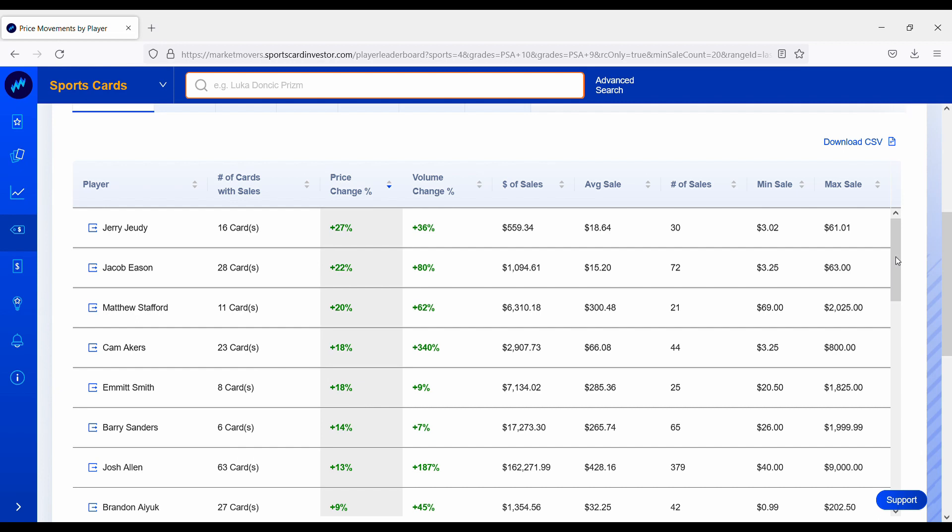Matthew Stafford, who got his first playoff win against the Cardinals, has his rookie card portfolio up 20%. Jacob Eason seems to come up on this list every week — he's like a third-string backup quarterback — so I'm not really sure what's going on there. His rookie card portfolio is up 22%, though it looks like some of the minimum sales are around $3, so this could just be lower-valued cards selling in bulk. And the biggest winner — the card that's gone up the most over the past week — is Jerry Jeudy, wide receiver on the Denver Broncos, who did not make the playoffs. His rookie card portfolio is up about 27% over the past week.